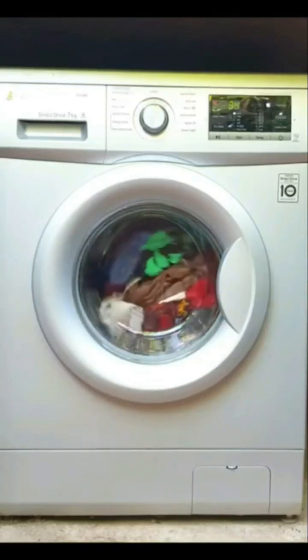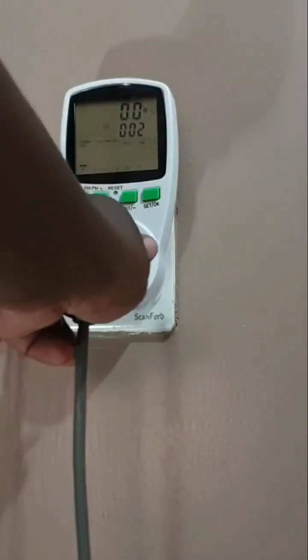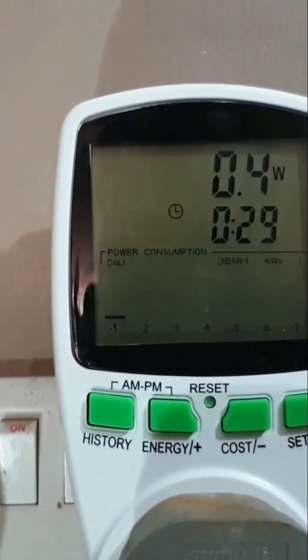Ever wondered how much electricity your washing machine uses? We actually tested this 7kg LG washing machine to see how many tokens it swallows up every time you wash clothes. The answer? Less than we expected.